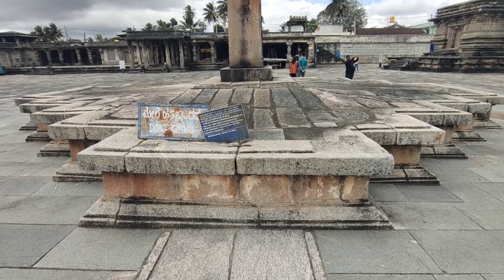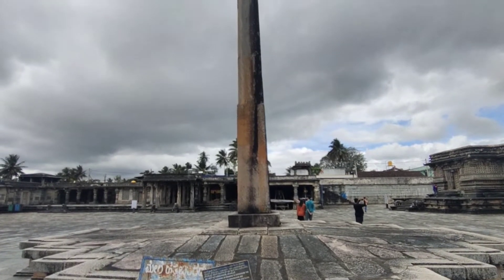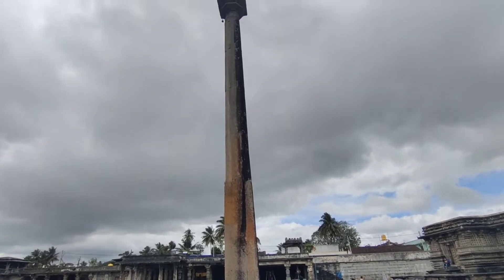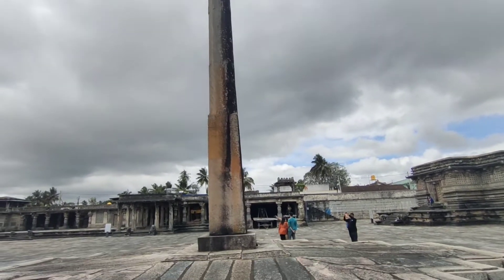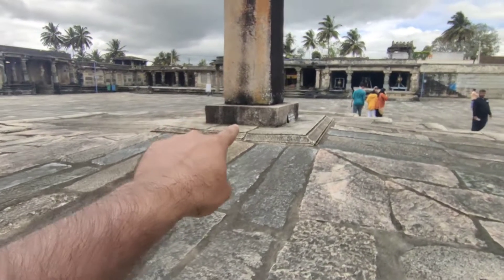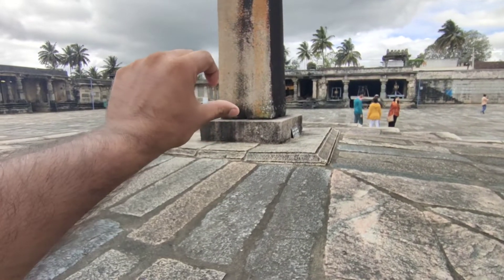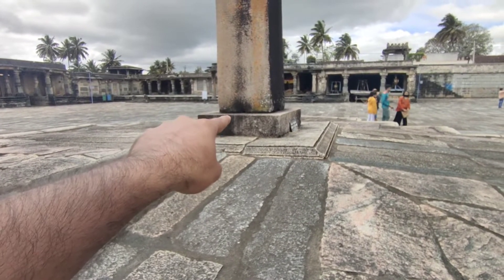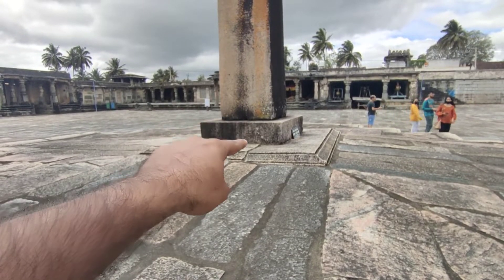Here's another dhamba which is 42 feet in height and this is a monolithic rock. The beauty of this is you can see the base here. The monolithic rock starts from this part and it is standing by itself without any support. The whole rock has been standing without any support on the platform.